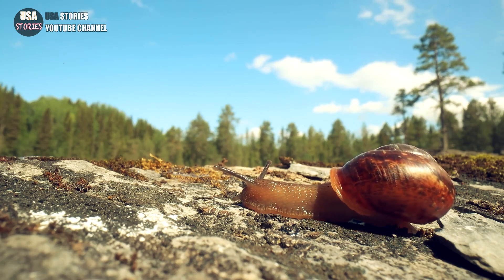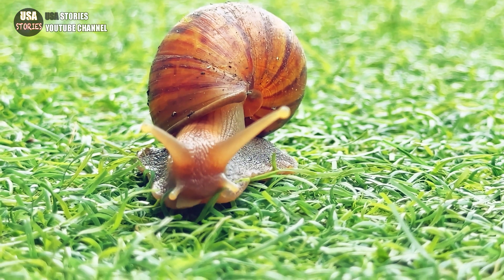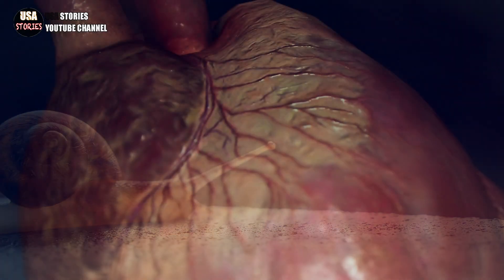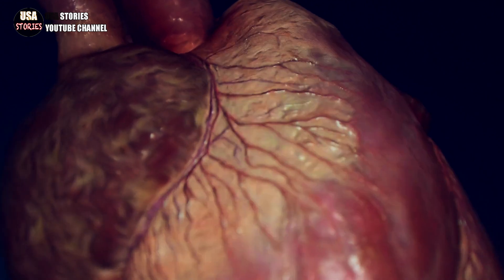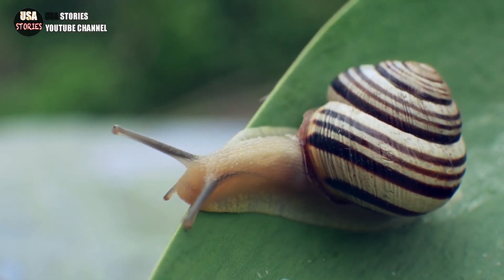Since the scaly-foot gastropod is a hermaphrodite, it may reproduce without mating. The massive heart of the animal, which accounts for 4% of its total volume, is another characteristic that sets it apart. A human heart, on the other hand, makes up only 1.3% of the body's volume. The foot is one of the scaly-foot gastropod's many distinctive characteristics.